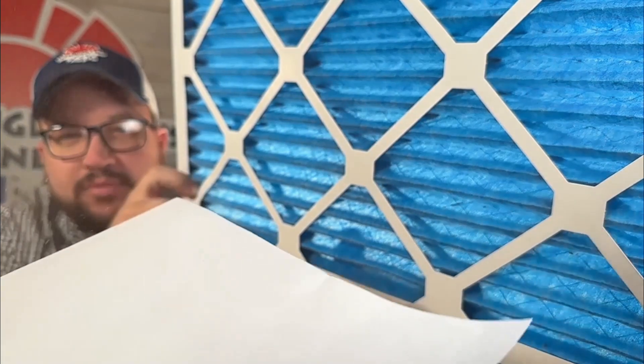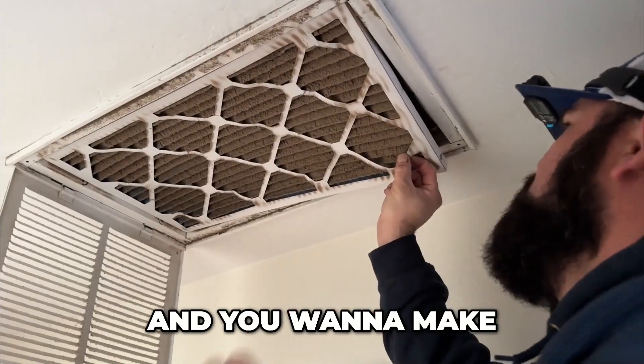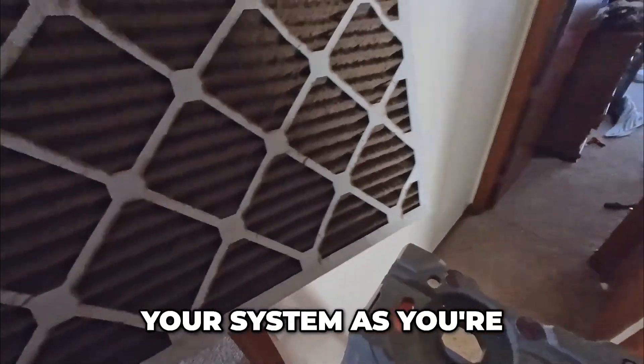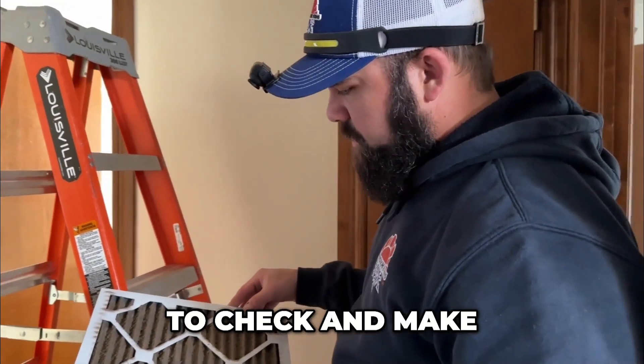A lot of customers use MERV 13 filters that are one inch, and I've found that the static pressure drop across them is very high. That's an indication we're not getting enough airflow through that filter. Airflow is very important — you want to make sure you have as much airflow going to your system as you're supposed to.